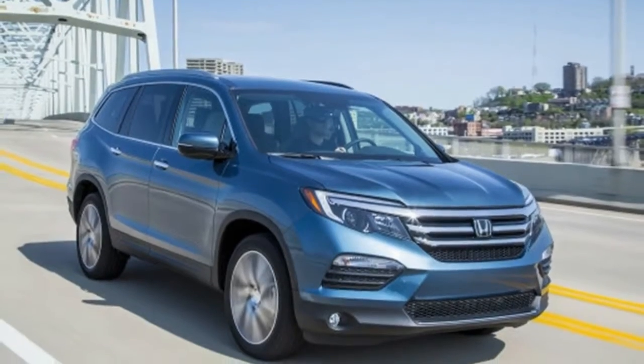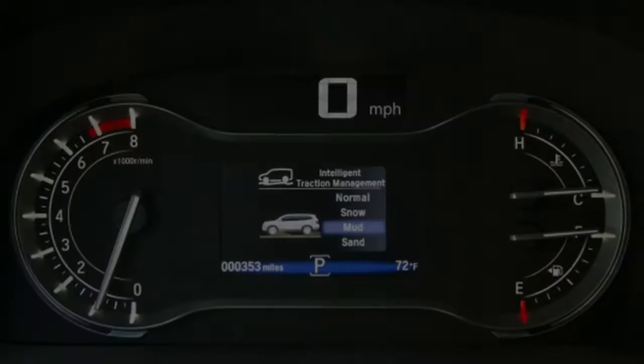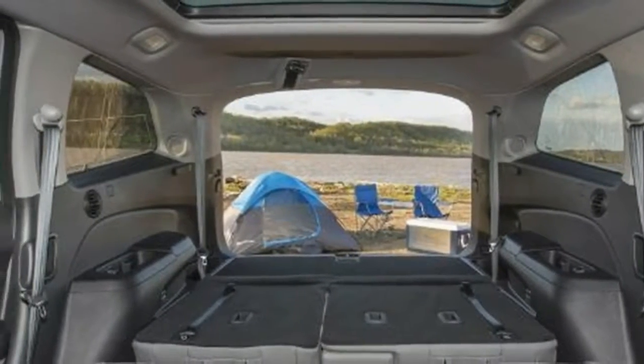The new infotainment system, including audio and navigation systems, will be the best so far, as we are used to when it comes to Japanese vehicles. Simplicity and functionality would be two words to describe Pilot's indoor space, which is good also. After all, it is an SUV vehicle.